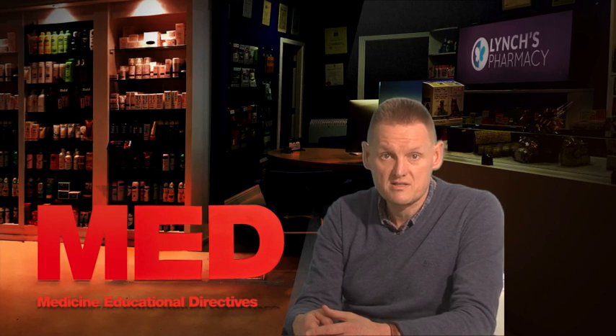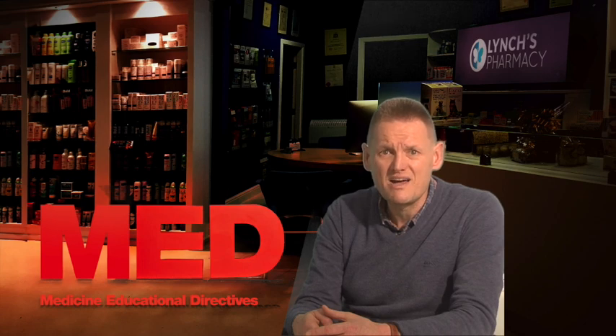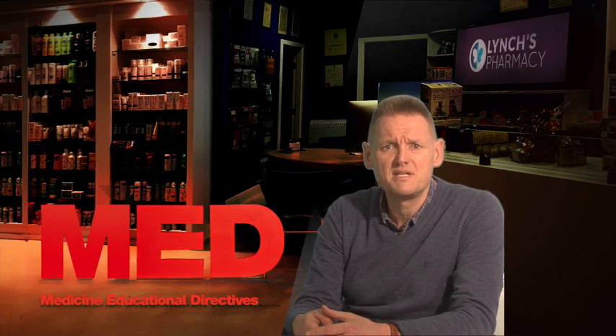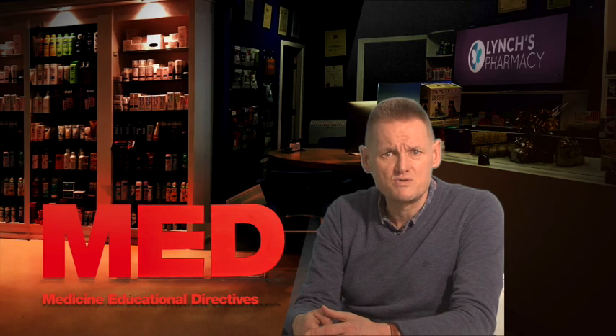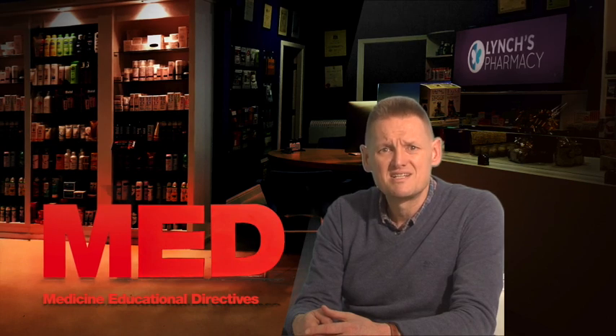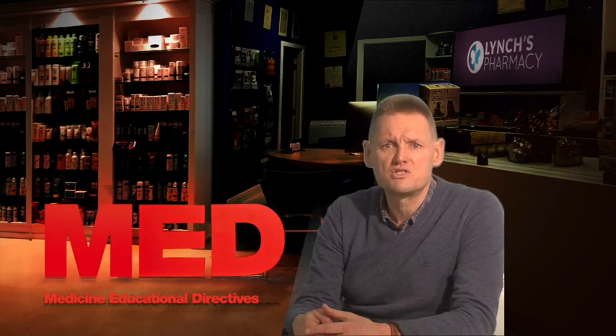What are the possible risks or side effects? The most common side effect is hypoglycemia, or low blood sugar. Omission of a meal or unplanned strenuous physical exercise may lead to hypoglycemia. Possible symptoms include headache, ravenous hunger, nausea, vomiting, sleepiness, disordered sleep, restlessness, aggressiveness, impaired concentration, alertness and reaction time, depression, confusion, speech and visual disorders, aphasia, tremor, paresis, sensory disturbances, dizziness, helplessness, loss of self-control, delirium, cerebral convulsions, somnolence and loss of consciousness up to and including coma, shallow respiration, and bradycardia.